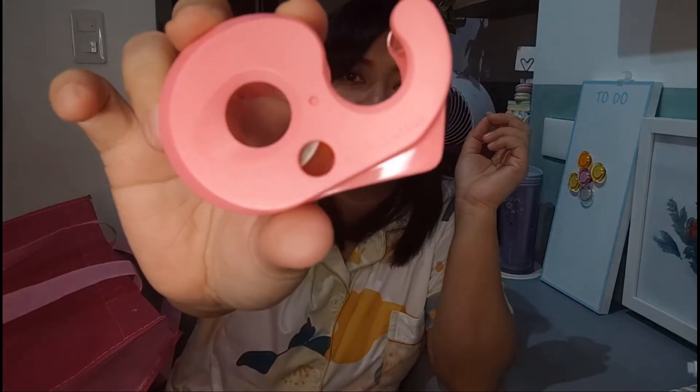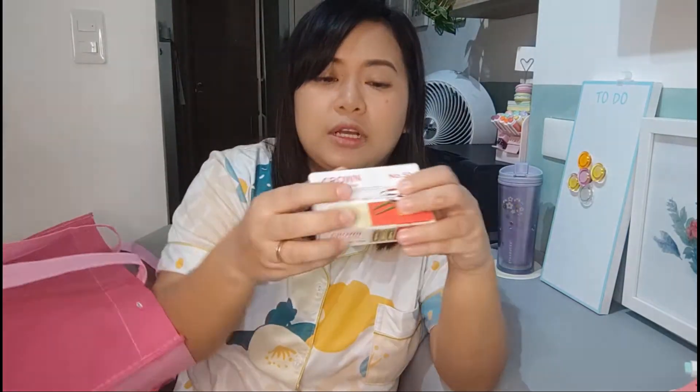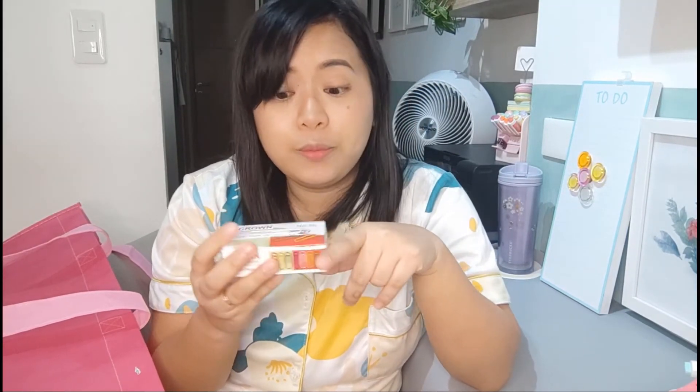I also got this tape dispenser — kasi pastel pink siya, kaya nabili ako. I thought it was a whale, pero hindi. And then I also got this paper clip. Akala ko lahat to white, kasi gusto ko white lang sana — monochrome. Turned out it's assorted pa rin.